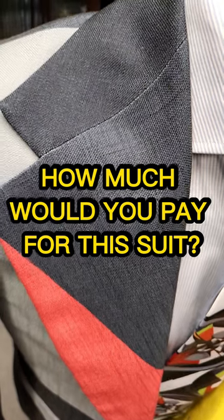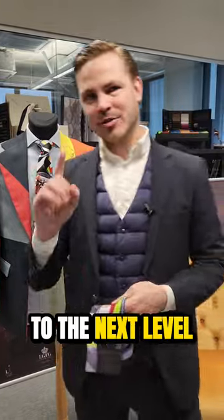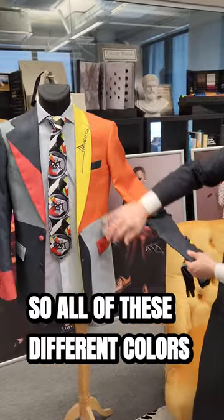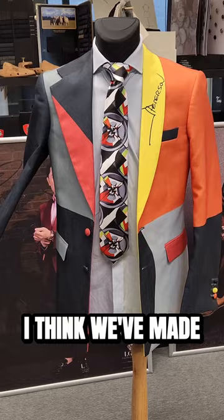How much would you pay for this suit? Price reveal in the end. LGFG is taking things to the next level. We have a printed fabric, and all of these different colors that you see on this — one of the coolest jackets I think we've made.